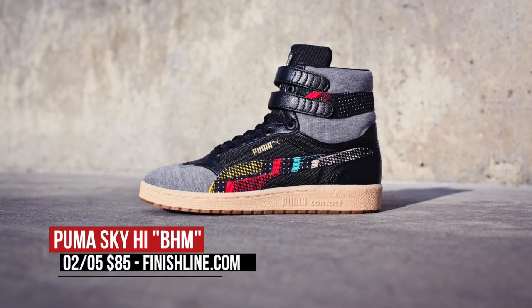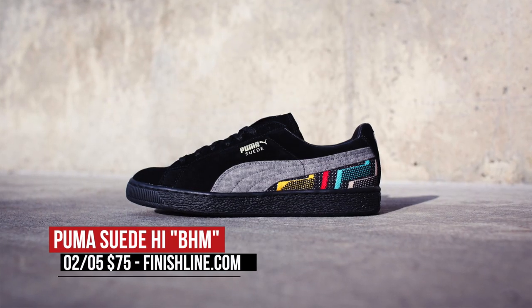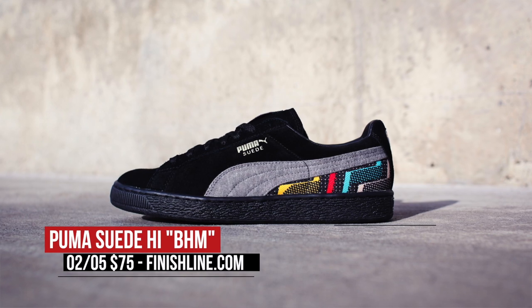Switching to Friday in a more lifestyle look, Puma is mixing up the Sky High and the Suede with looks for Black History Month, and those will cost you $85 and $75, respectively.